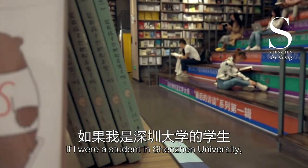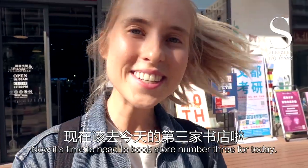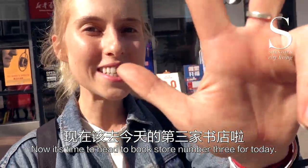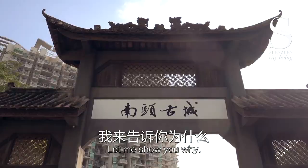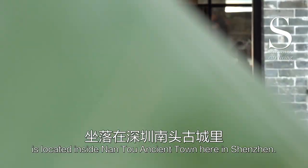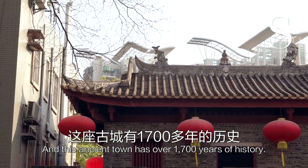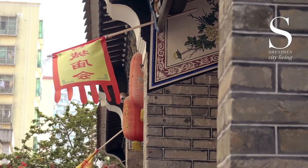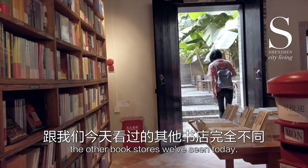If I were a student at Shenzhen University, this would definitely be my go-to study spot. Now it's time to head to bookstore number three for today, and this one is very, very special. This bookstore is located inside Nantou Ancient Town here in Shenzhen, and this ancient town has over 1,700 years of history. It's definitely got a different feel to the other bookstores we've seen today.